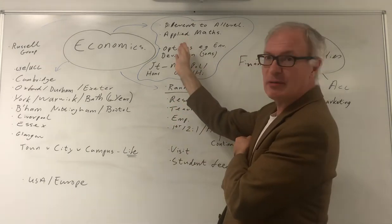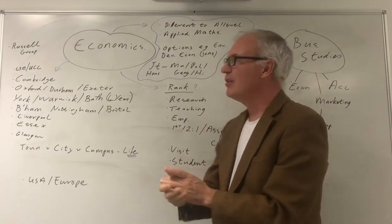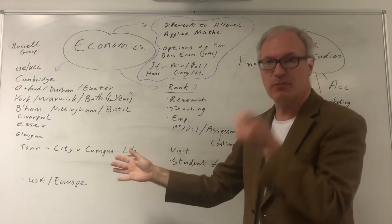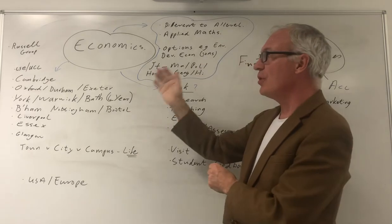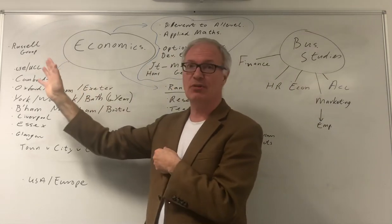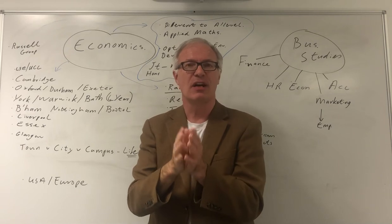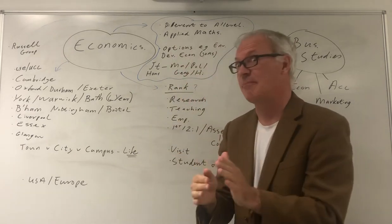The key thing about economics at university is maths. For the vast majority of economics degrees — nearly all economics degrees — you need maths A-level. If you want to go to the LSE or Cambridge, most successful candidates have double maths; they have further maths as well. So you need to do both maths and further maths.